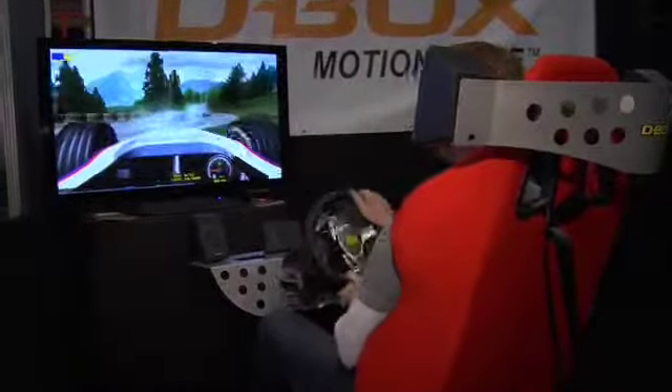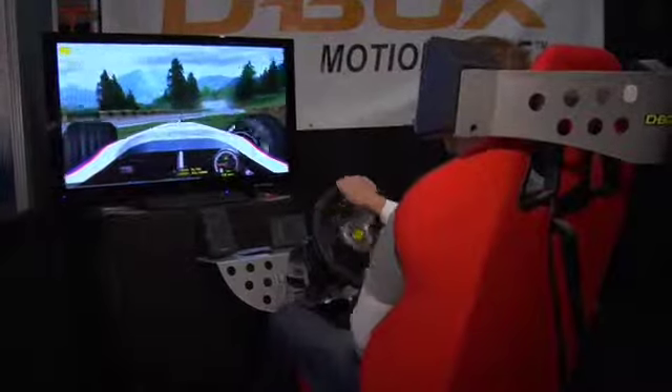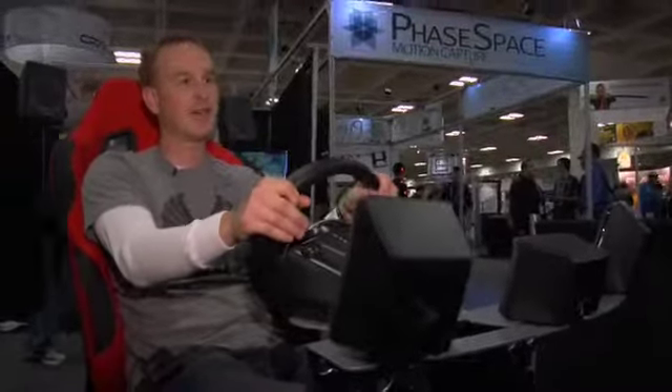Oh boy. This is what this is showing — I should not operate a Formula One race car.